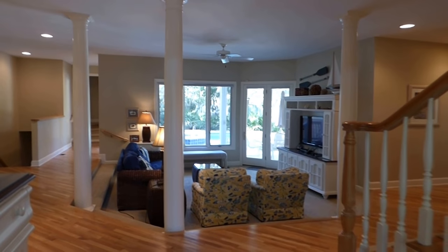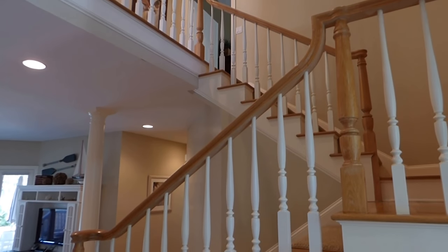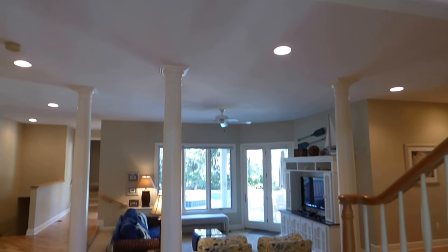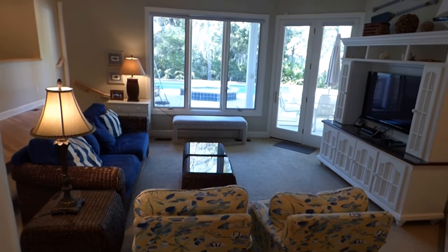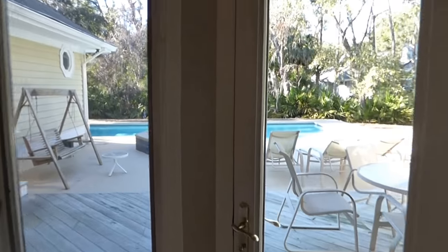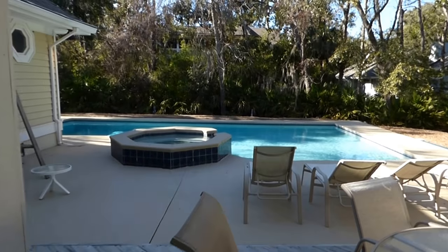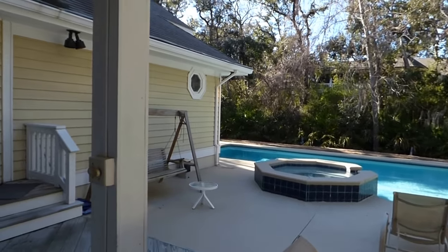This home has five bedrooms and four of them are on the first floor. When we go upstairs, the master bedroom is on the upper floor, and a lot of your living space — your kitchen, living room, dining area, and eat-in kitchen — are all up on the second floor. Here on the first floor, you have another living room, and just out back, you have a beautiful swimming pool and a spa. Lots of privacy here — beautiful setting, second row ocean, Palmetto Dunes.